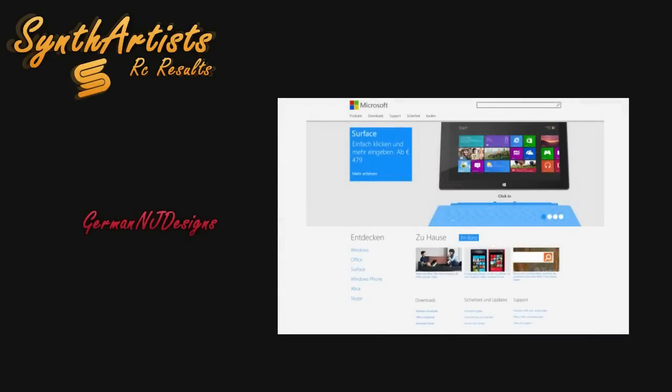The last person we recruited is NJ — German NJ Designs — with an amazing remake of Microsoft's website design. From doing everything from scratch, it was superb.